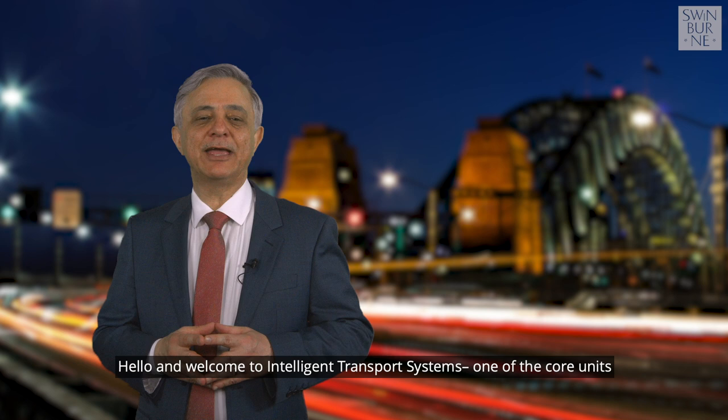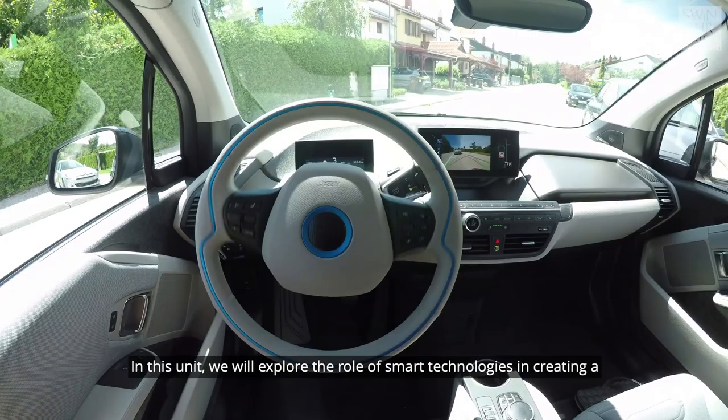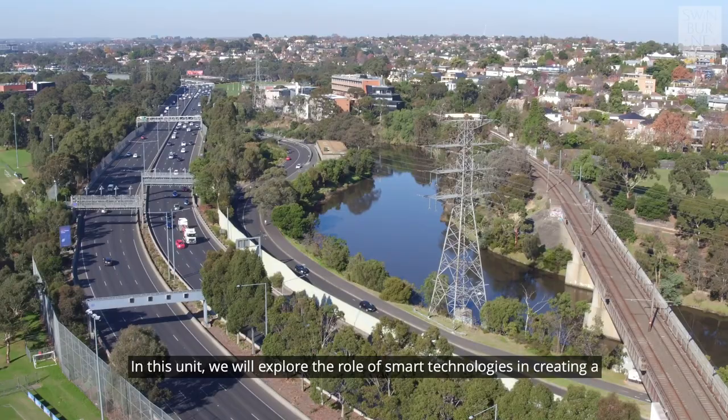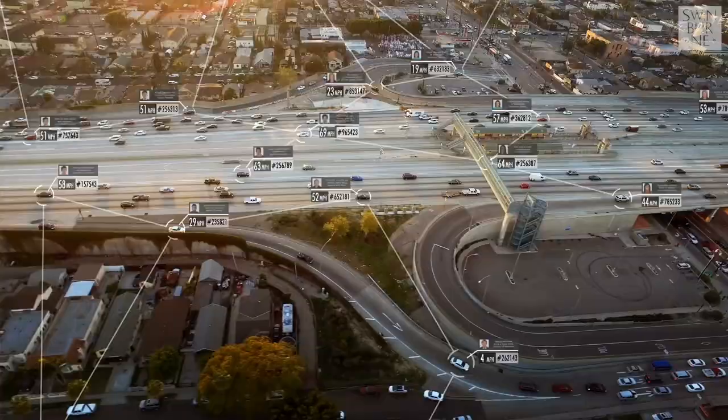Hello and welcome to Intelligent Transport Systems, one of the core units in our master class on future urban mobility. In this unit we will explore the role of smart technologies in creating a positive impact on the safety, efficiency and environmental performance of transport systems.